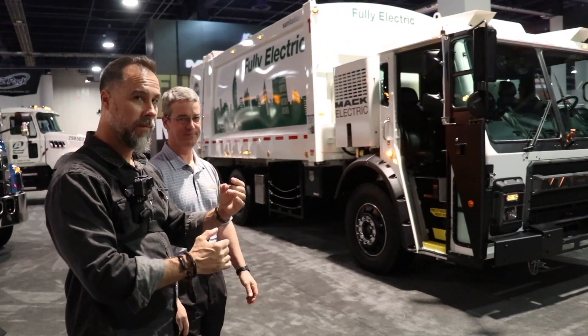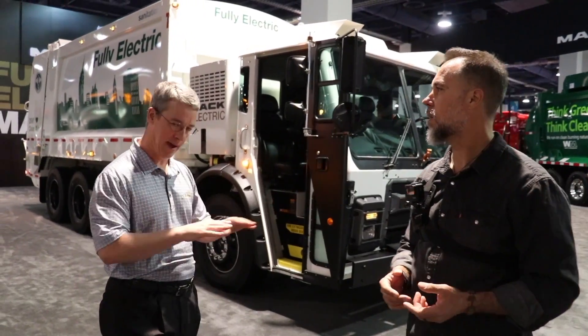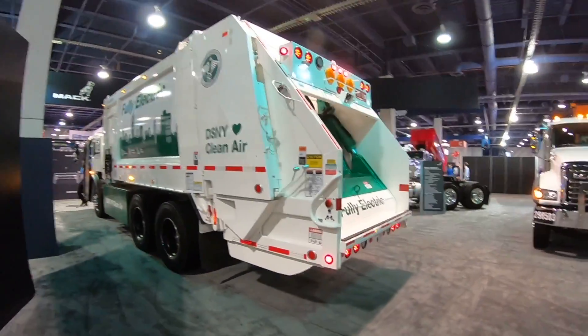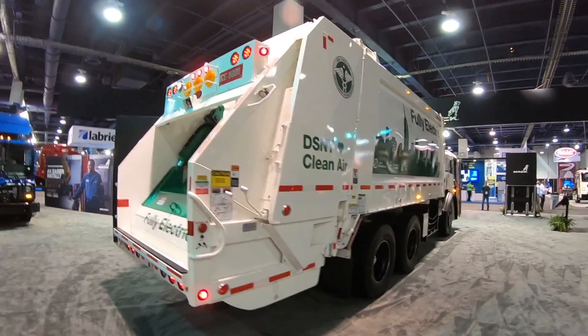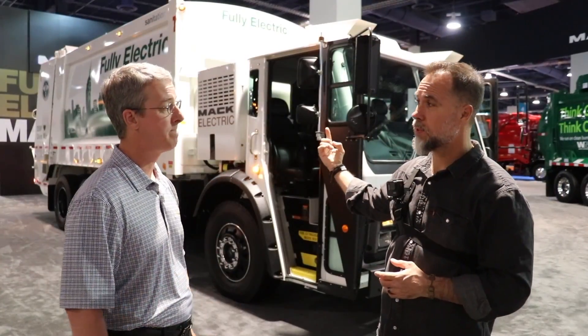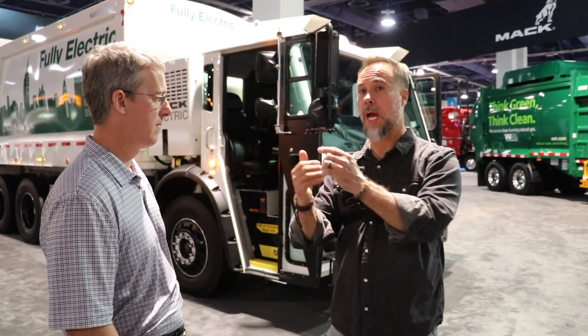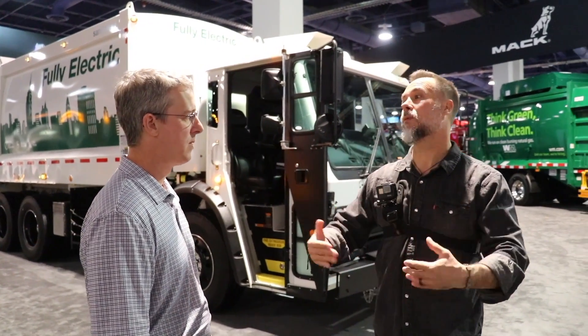Now meeting Curtis, the refuse product manager - or as he calls himself, the garbage truck guy. This is a Mack LR fully electric refuse truck, unveiled at the show as a prototype. There's no diesel engine, no natural gas - it is fully battery electric. Operating cost studies show it costs less per mile than a diesel truck. This is the first prototype and it's going into the city of New York. Mack is part of the Volvo Group, which is why we're getting this preview.